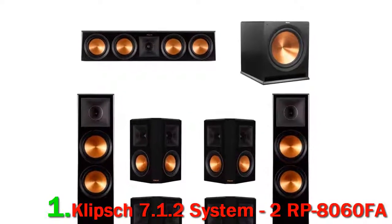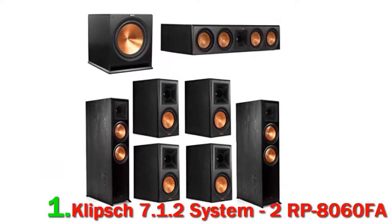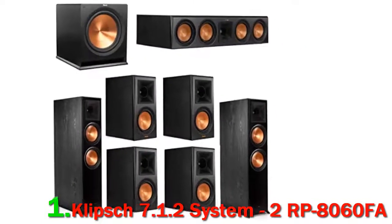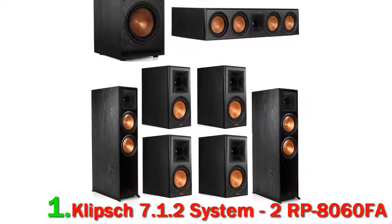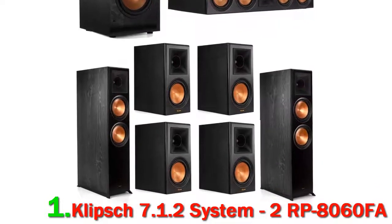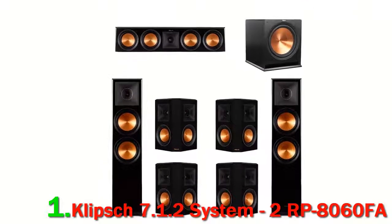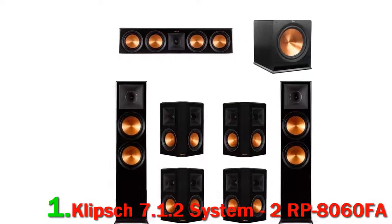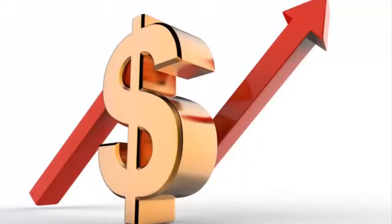The system includes two floor-standing speakers that feature a driver allowing you to bounce sound off the ceiling. In the center channel speaker there are four 5.25-inch woofers — these are powerful cerametallic designs. There is also the trademark Klipsch Tractrix horn positioned in the center, which is where a large percentage of the mids come from. Check out the description for more information and the latest price.